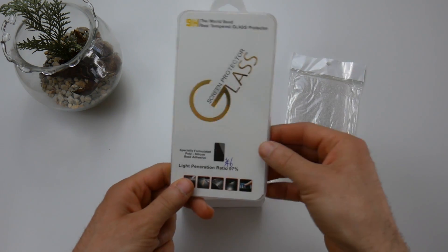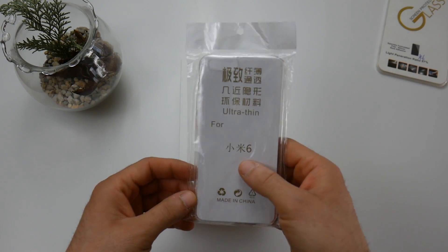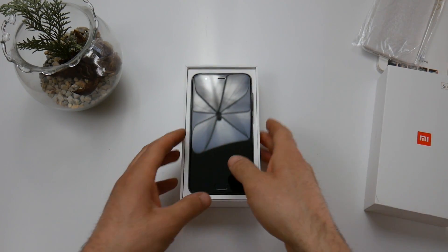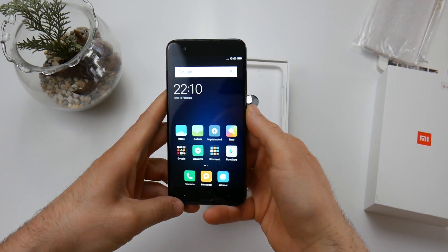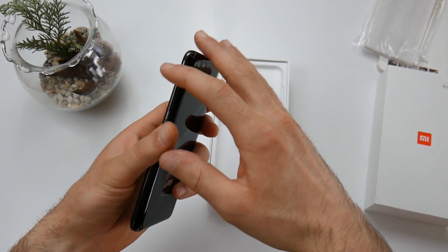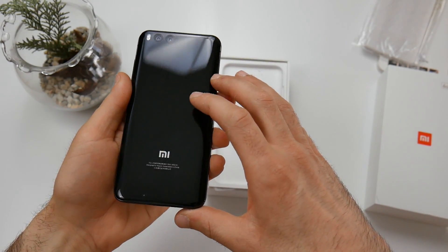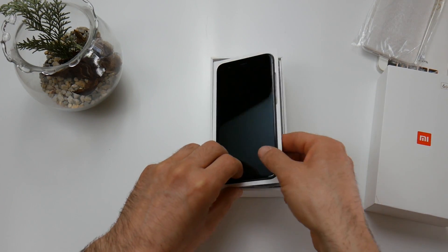A tempered glass protector for the Xiaomi Mi 6, as we already saw with the Redmi 4X, and a cover also for the Xiaomi Mi 6, as we also saw for the Xiaomi Mi Mix. And here it is — this is the Xiaomi Mi 6. Really beautiful in its curves and its lines, very well made. With this metal frame and ceramic finish it is really very beautiful, but I don't know if you can see — it really attracts a lot of fingerprints. We'll look at it up close later.